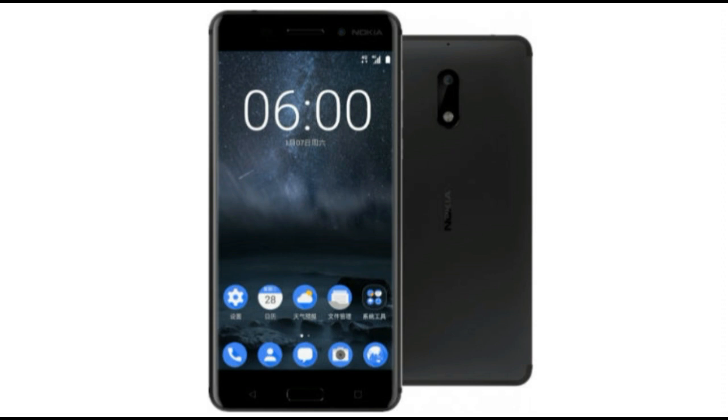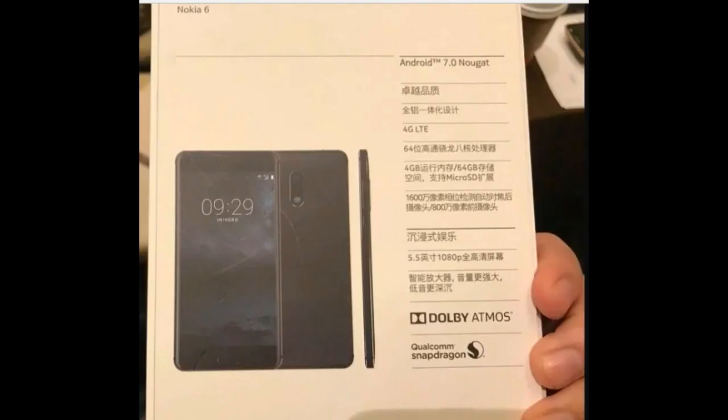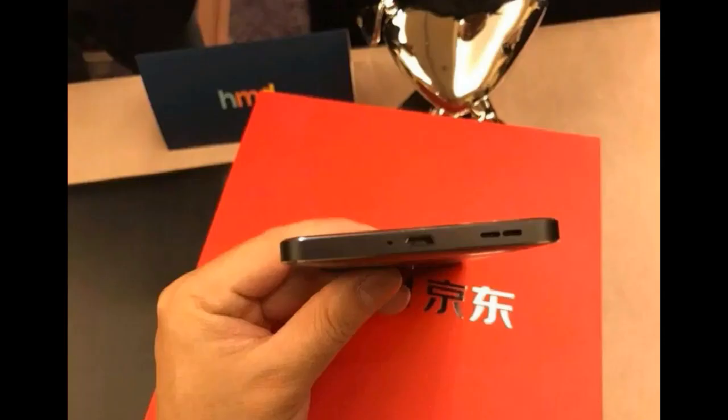It is a very amazing thing that such a big brand like Nokia has come back with a great return into the market. We'll like to discuss some specifications of Nokia 6. It is having a 5.5-inch touchscreen with a Qualcomm Snapdragon 430 processor, 4GB RAM, and 64GB internal memory extendable to 128GB with a micro SD card.